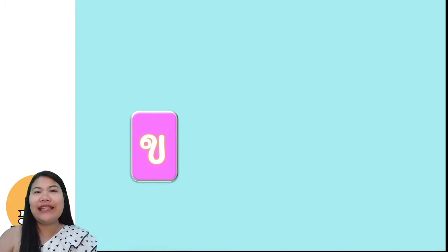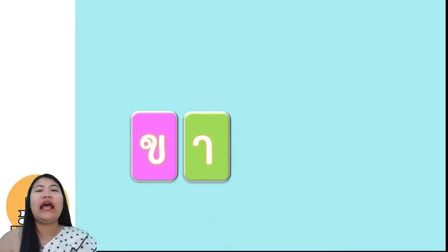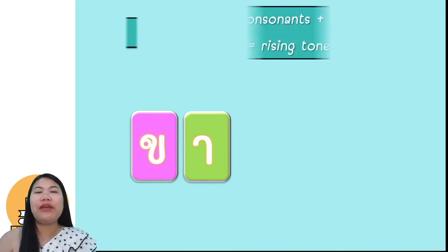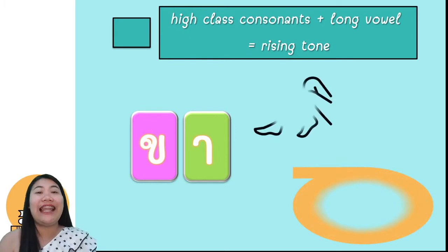Now let's see the first tone rule. Here is ขอให้. The word ขาย means egg. When ขอให้ comes with the long vowel อา, it is rising tone. Because when high-class consonants plus a long vowel, the tone is rising tone. We pronounce ขอ, which means legs.